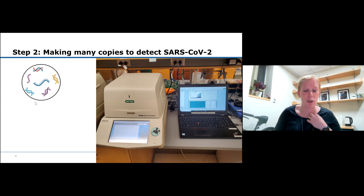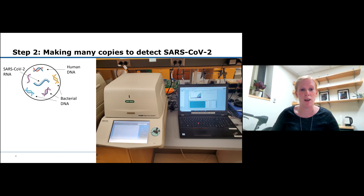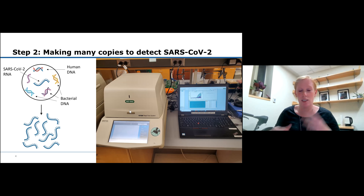Starting with all that extracted genetic material - it's still a mix of SARS-CoV-2 RNA, bacterial DNA, and human DNA from your swab. In order for the machine to detect just the coronavirus RNA, we need to make a lot of copies, because otherwise it won't be able to detect it. The machine starts copying if there's any RNA present, and ultimately it will detect and tell us: yes, this swab has coronavirus present, meaning that someone was infected.